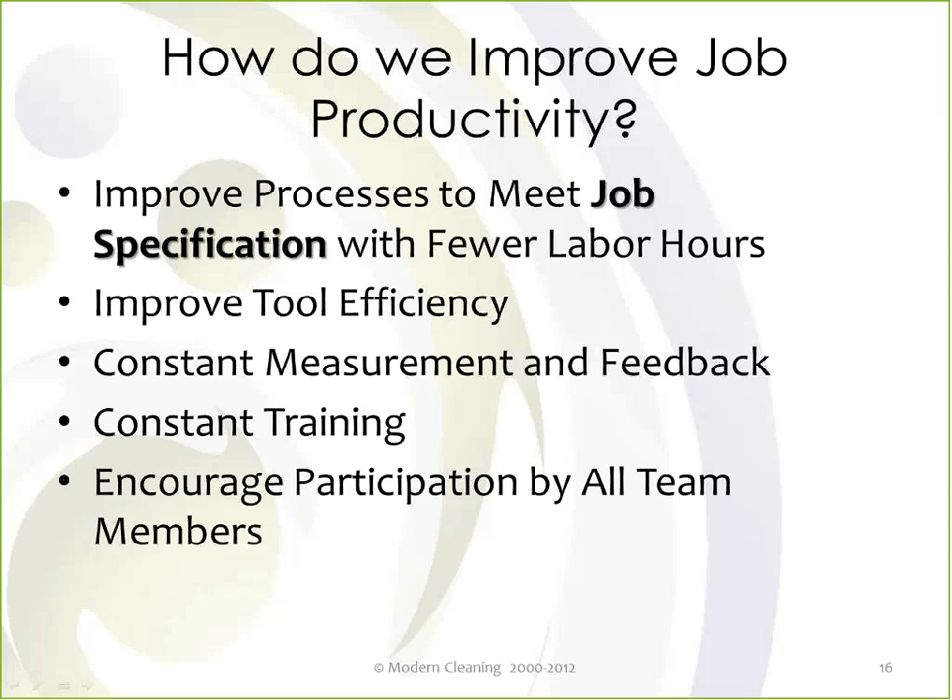Feedback is an important part of that — you want to make sure you're giving feedback to your technicians on whether they're making their number. You want them to participate in that feedback process. Training is ongoing — you can't get productivity without constant training, and you need to encourage participation by all team members. There's a big difference between compliance and commitment. In order to really get levels of productivity, you can't mandate that — you have to have people who want to perform at a higher level.